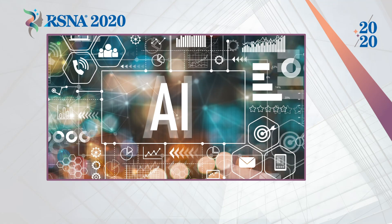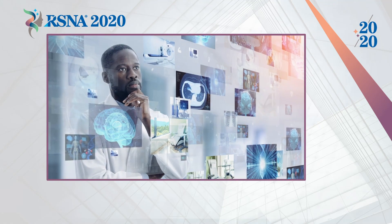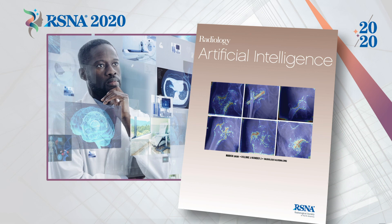You probably know that artificial intelligence, or AI, now powers many technologies that you interact with every day. You may also have heard that AI is increasingly used in radiology. The use of AI raises both the promise of new capabilities and concerns about ceding control to unproven new technologies.